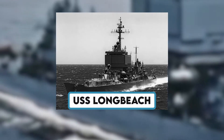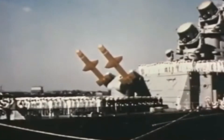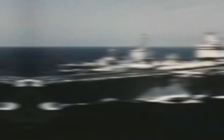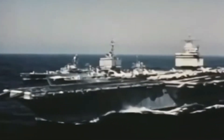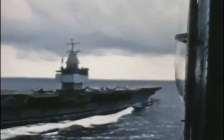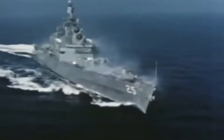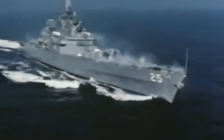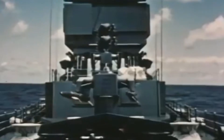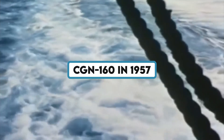The USS Long Beach was the first nuclear-powered surface combatant in history and guided missile cruiser in the US Navy. She was the third Navy vessel to bear the Long Beach, California name and was the last cruiser constructed for the US Navy using a cruiser design. The USS Long Beach was the first ever nuclear-powered guided missile cruiser, first commissioned as CLGN-160 and reclassified as CGN-160 in 1957.